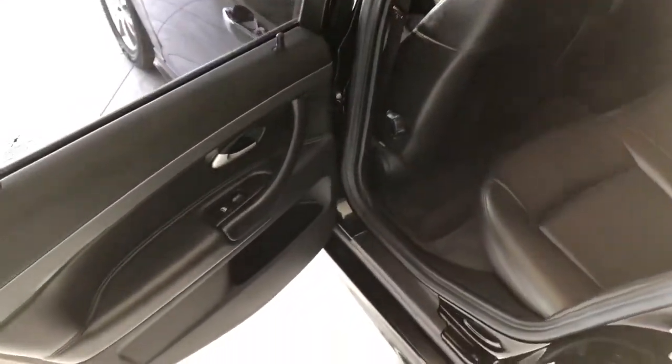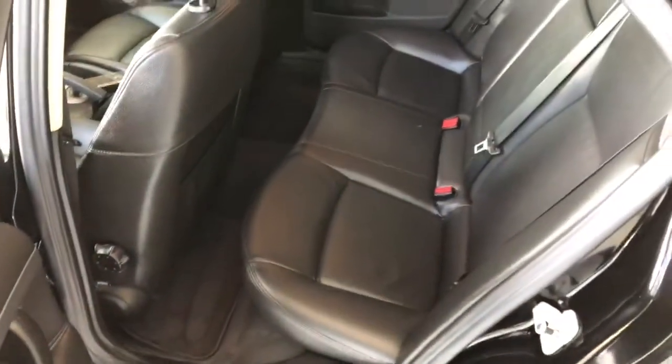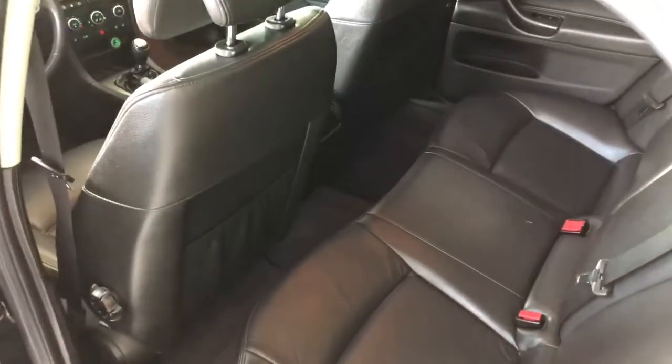Taking a quick look inside the back, there's a little bit of storage on the bottom of the door. We are continuing with the black leather, and behind the front passenger and driver seats you also get some extra storage compartments.